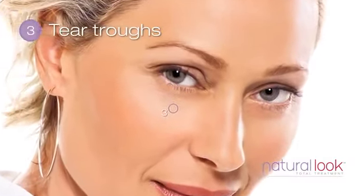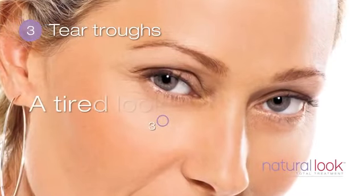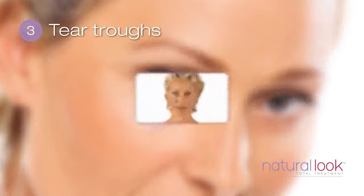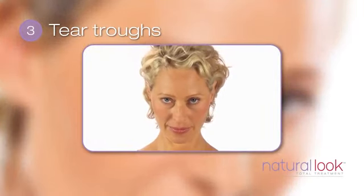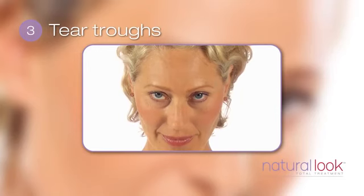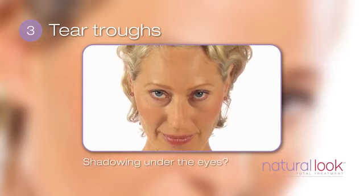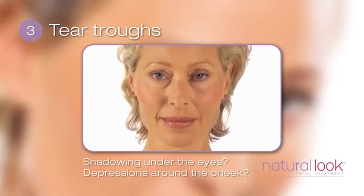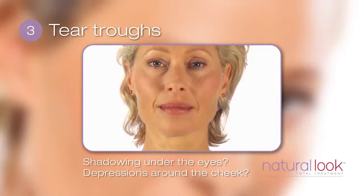Our third point is tear troughs. Hollow depressions in this area under the eyes can give us a tired look. Again, tilt your head down slightly, eyes looking up into a mirror. Is there shadowing under the eyes? Are there some depressions in the skin around the cheek? This may be a common feature in your family or due to volume loss in the face as we age.